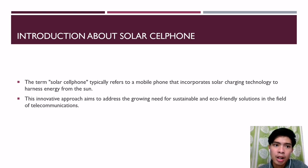The convergence of mobile communication and renewable energy has given rise to the concept of the solar cell phone — a device that leverages solar power to charge and operate. In a world driven by technology, we explore how solar energy is transforming the way we use our essential gadgets, with a special focus on cell phones.